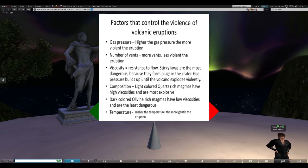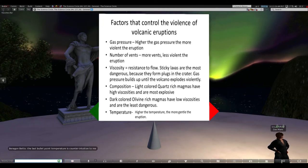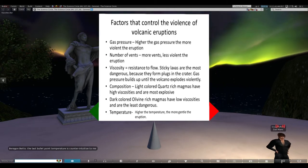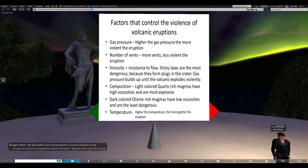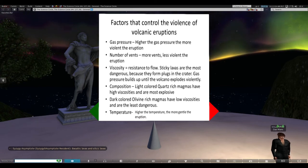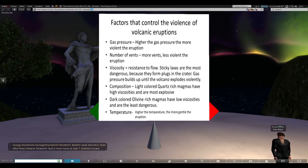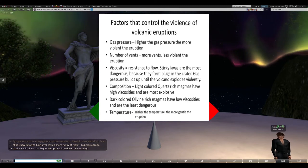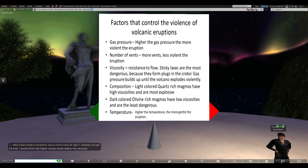The last factor is temperature. When I do this as a PowerPoint in my classes, I have students vote on whether higher temperature means more violent or more gentle eruptions. You can actually argue it one of two ways. If gas pressure is the most important factor, then it becomes a matter of gas laws - if you've got confined gases inside the crater and you increase temperature, you're going to pump up the pressure.